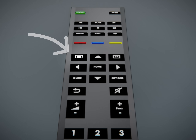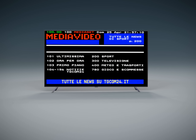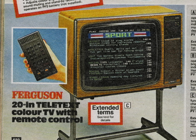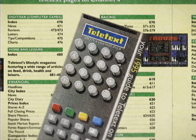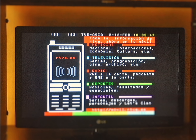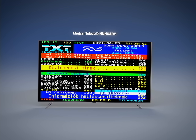Does your remote control have this button? If you press it, you will see Teletext, an additional layer to classic linear TV. While Teletext never existed in some countries and has been outdated in others years ago, it is still popular in many places today. And it is a fascinating example of a technology that, despite groundbreaking changes in other areas of media consumption, has remained this unchanged zombie from a different time. This is the story of Teletext.